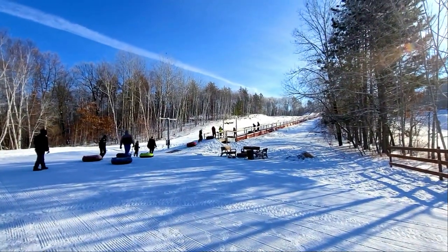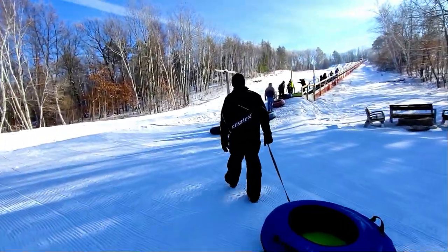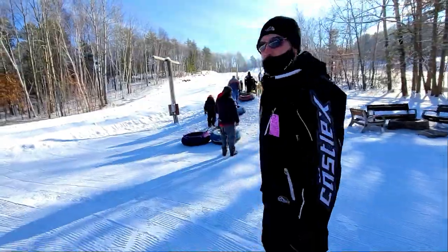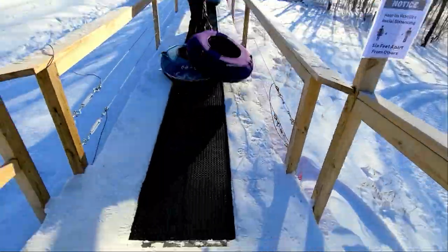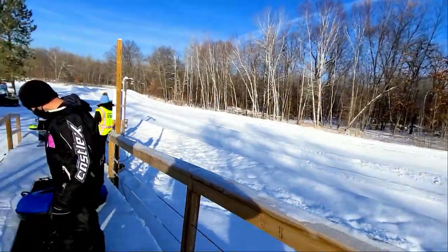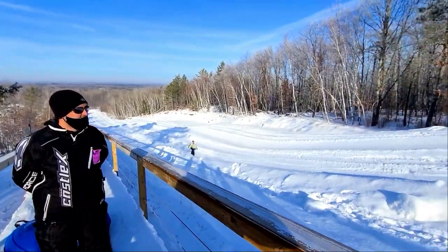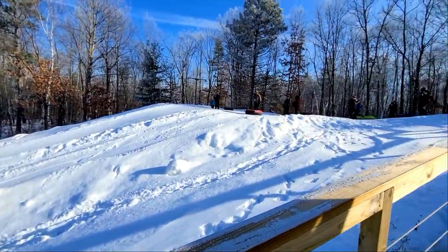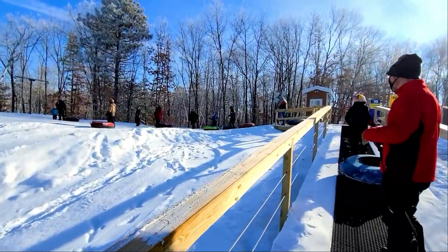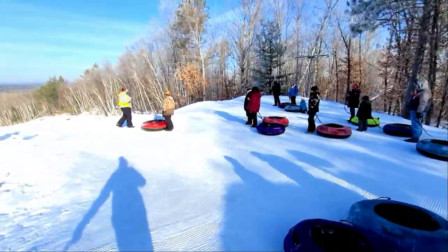There's the conveyor. The tubing lift rises 300 feet and takes you to the starting point at the top of the runs. When you get to the top there will be five different lanes to choose from to go down. The runs are about 1,000 feet long and Mount Ski Gull has some of the longest tubing lanes in all of the state.